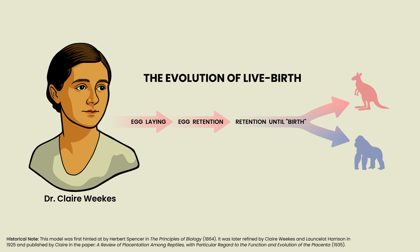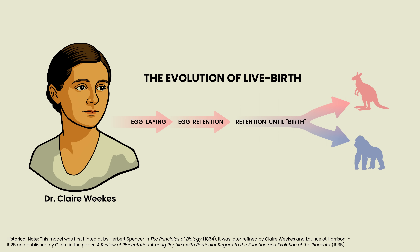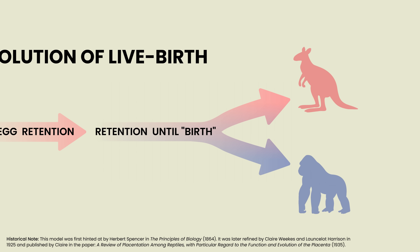...retention time can increase through the course of evolution, until egg-laying day and egg-hatching day are one and the same. At this point we would have a simple form of live birth, which could then evolve into all the complex, fancy forms of pregnancy and gestation found in marsupials and placental mammals today.